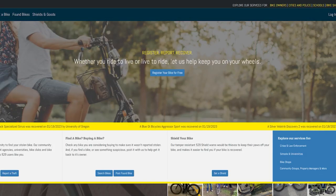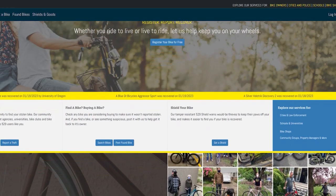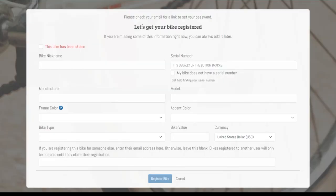First, visit the Project 529 Garage website. Click on the Register button and create an account. Next, enter your bike's information, including the make, model, and serial number.